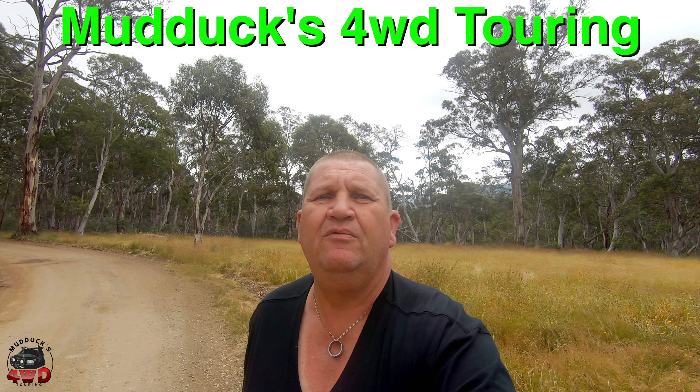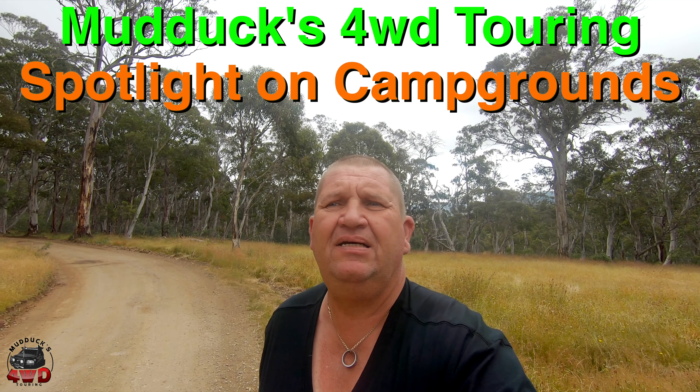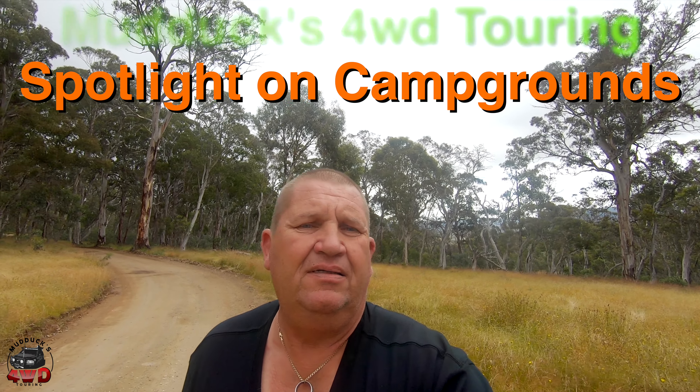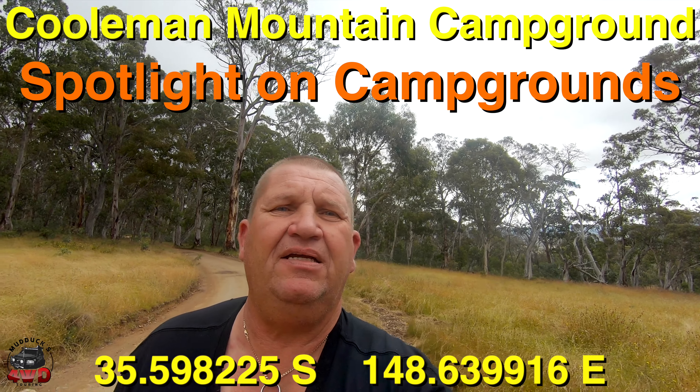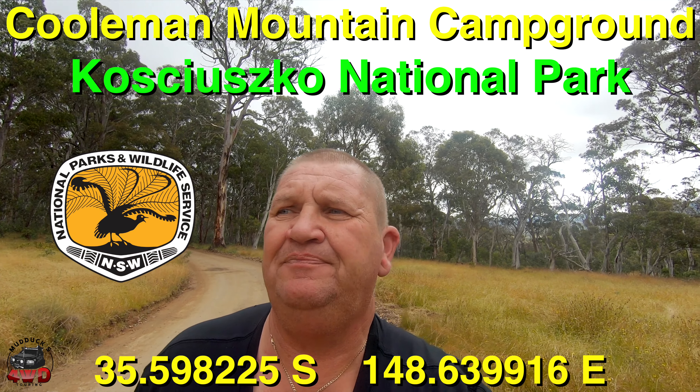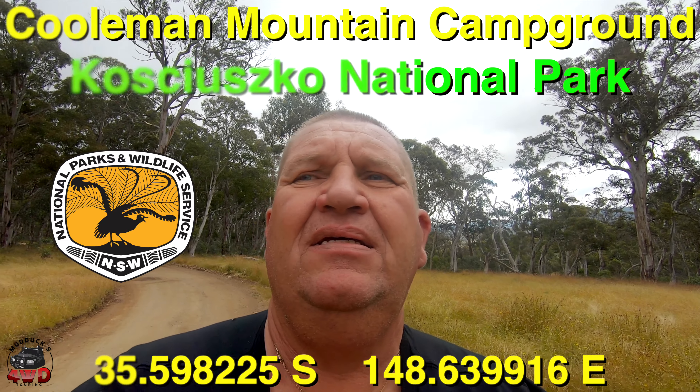G'day everybody, Steve from Mudducks 4WD Touring with another Spotlight on Campgrounds — hope you're well. Today we're at Coolman Mountain Campground in the Kosciuszko National Park. So before we get into it, if you like this video, chuck a like on it. If you're new here, consider subscribing.